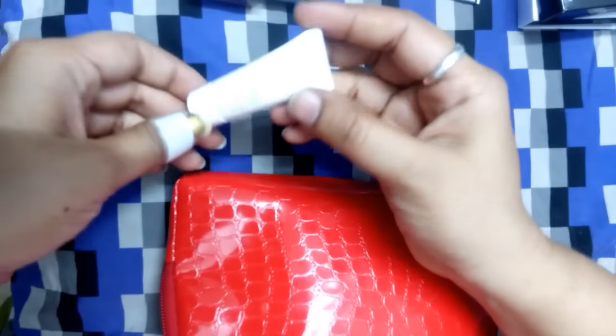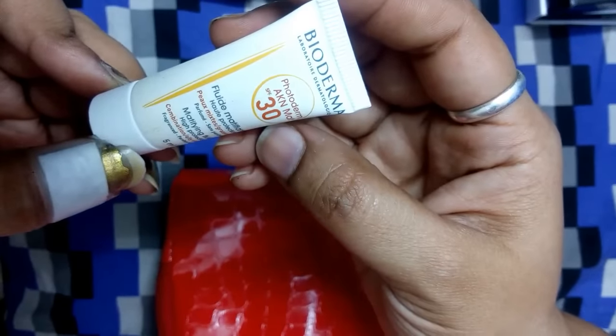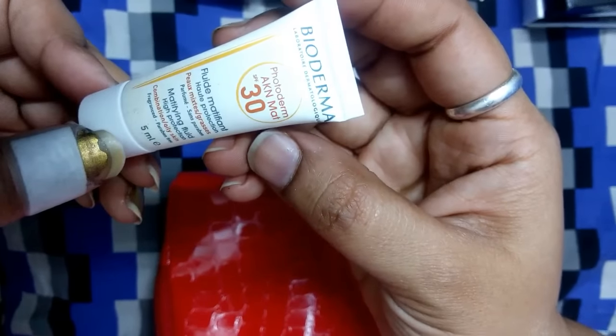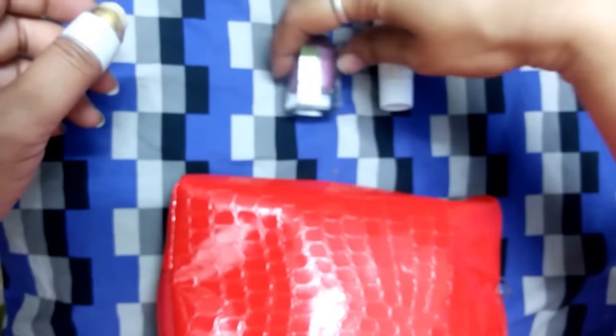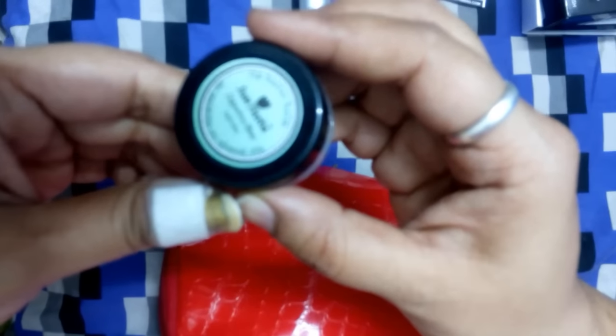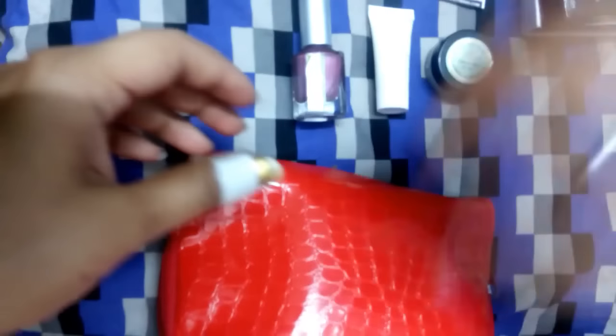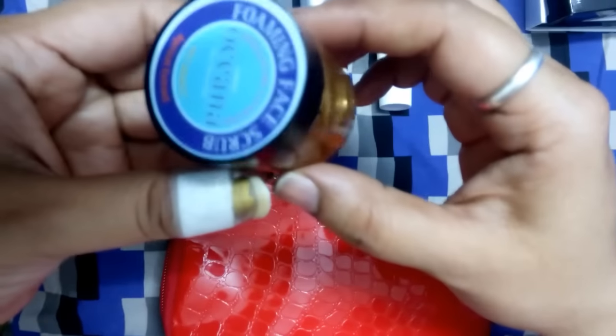Next is Bioderma Photoderm Matte sunscreen SPF 30, it retails for 1330 rupees for 40ml — this is sample size. Next is Just Herbs Shea Lip Butter Balm, retailing for 345 rupees.